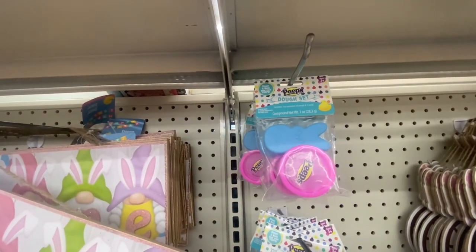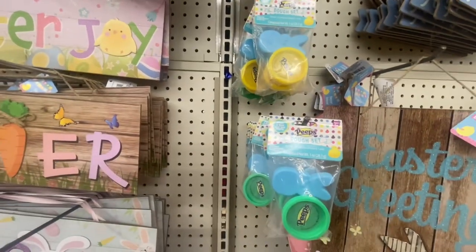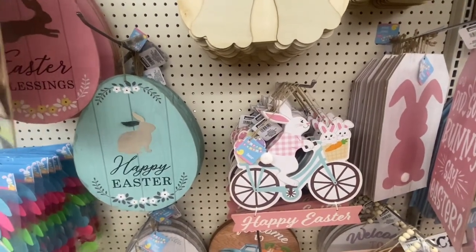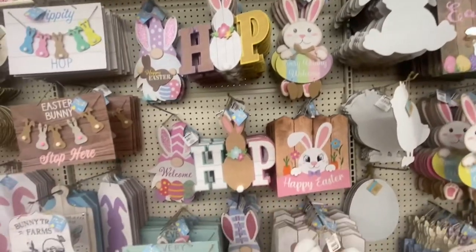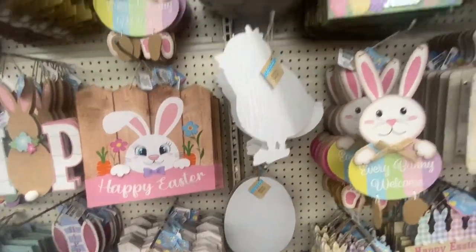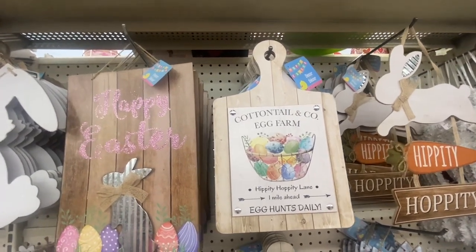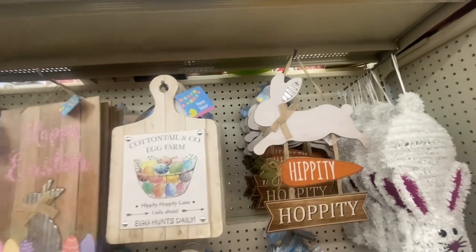Something new: a felt bunny garland with pom-poms — you get eight pieces. The Peeps Play Dough set for ages three and older — you get a peep and a bunny with colors included. This is definitely a new sign: the bunny is riding a bicycle, 'Happy Easter,' in a blue shirt and also in a pink shirt with flowers. Here are some more signs: 'Hop, Happy Easter.' The decor signs are back — bunny, chick, and egg. Remember, we had a hard time finding these last year: Cottontail and Company Egg Farm, Hippity Hoppity Lane, Easter Hunt Deli, and Fresh Carrots.